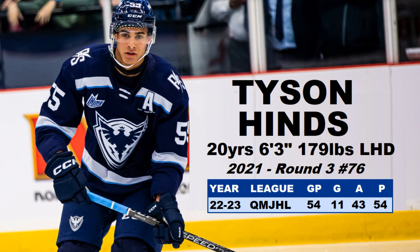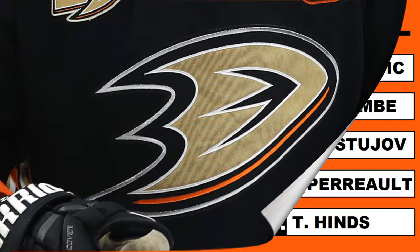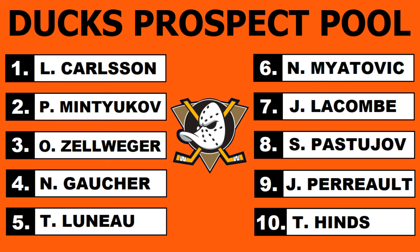They are stacked on D — probably one of the best defensive prospect pools in the NHL, possibly the best. Anaheim is building something nice here. To recap the top ten: number one Leo Carlson, two Pavel Mintyukov, three Zellweger, four Gaucher, five Luneau, six Mayatovic, seven LaCombe, eight Pastujov, nine Perreault, and number ten Tyson Hinds.